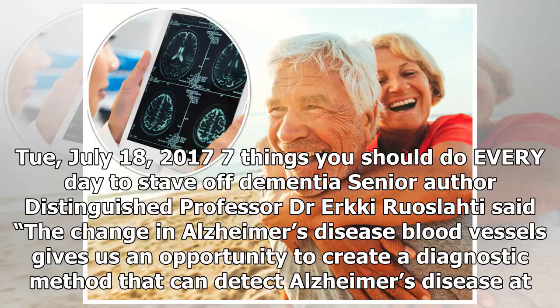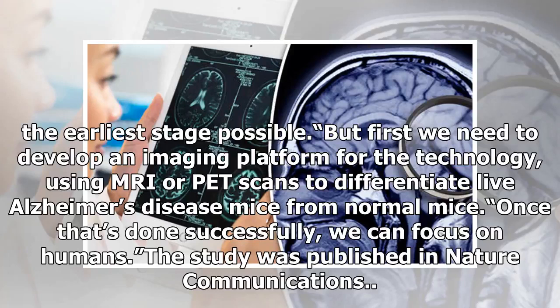Senior author Distinguished Professor Dr. Arki Ruaz-Lati said: "The change in Alzheimer's disease blood vessels gives us an opportunity to create a diagnostic method that can detect Alzheimer's disease at the earliest stage possible, but first we need to develop an imaging platform for the technology, using MRI or PET scans to differentiate live Alzheimer's disease mice from normal mice. Once that's done successfully, we can focus on humans." The study was published in Nature Communications.